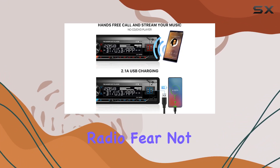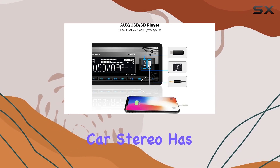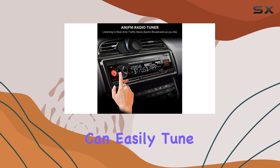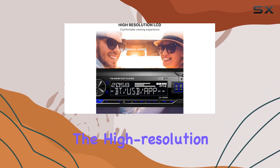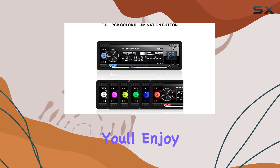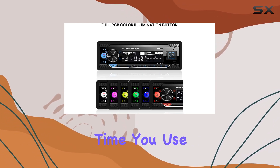But what about radio? Fear not, because this car stereo has FM/AM radio with 30 station presets, so you can easily tune into your favorite stations wherever you go. And with the high-resolution LCD display and 7-color backlight options, you'll enjoy a stunning visual experience every time you use it.